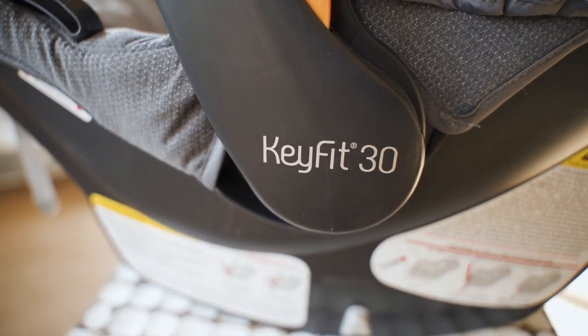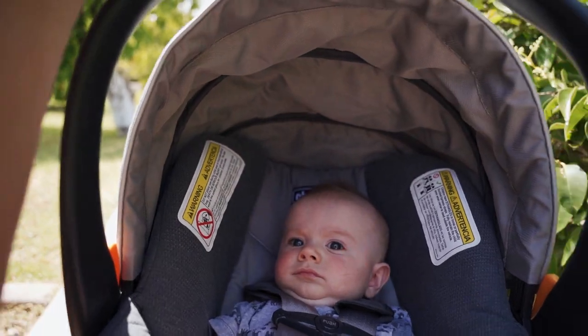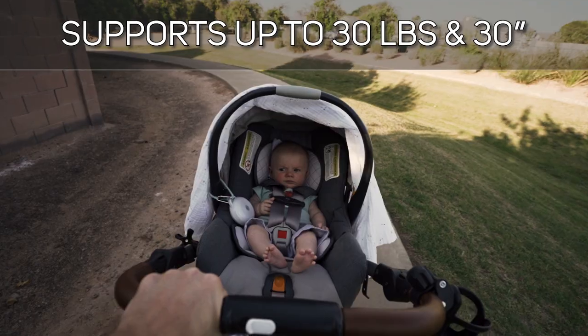Yet somehow in 2020 it is still topping most lists for best and safest car seats on the market. To start things off, this car seat supports babies up to 30 pounds and 30 inches, hence the KeyFit 30.